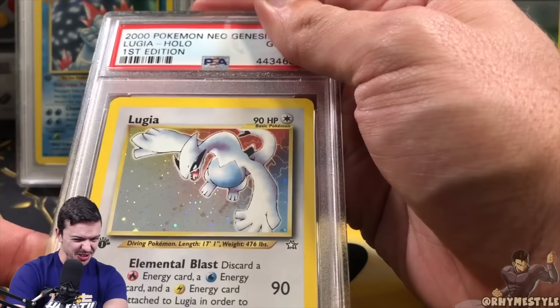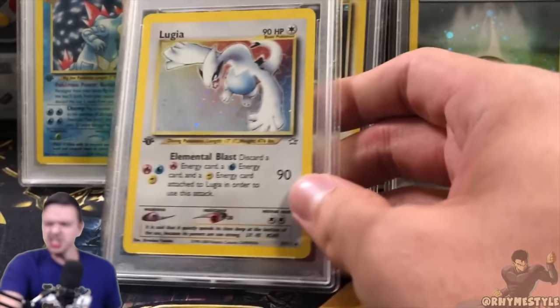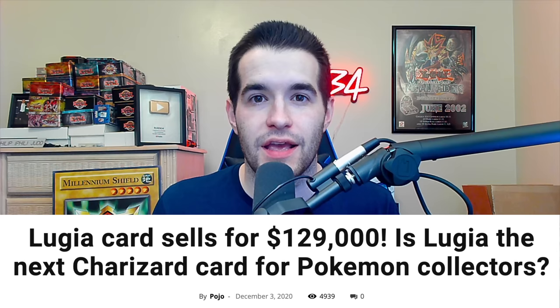It's gonna be a 10! Get me a 10! Come on! Number 8 is one that I think the story is really important. Rhyme Style pulled the 1st Edition Lugia from Neo Genesis. Neo Genesis often has lots of print lines, and it's very difficult to grade their hollow cards. So when Rhyme Style pulled the best card in the set and graded it a PSA 10 himself, it was just a crazy moment overall. And then a PSA 10 of the same card later sold for $129,000.